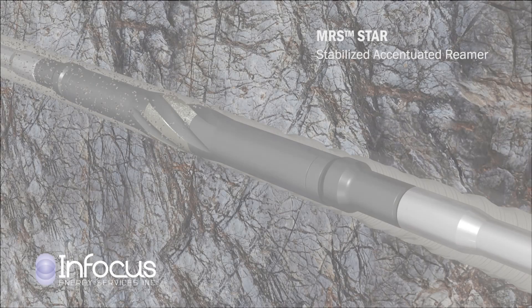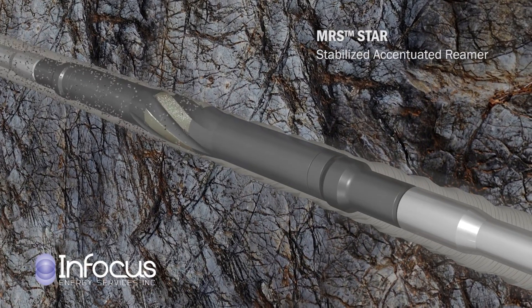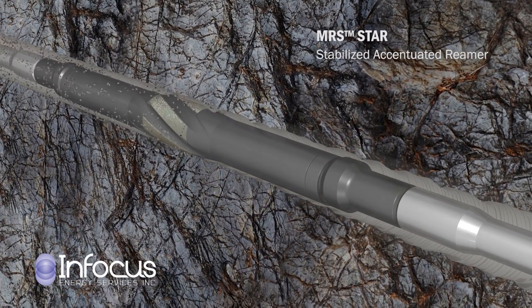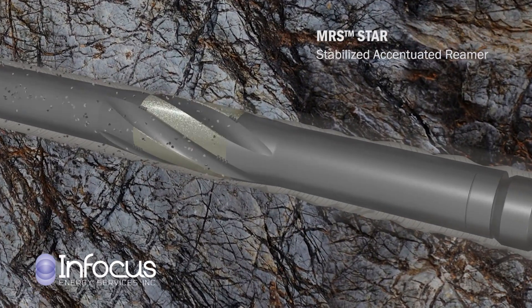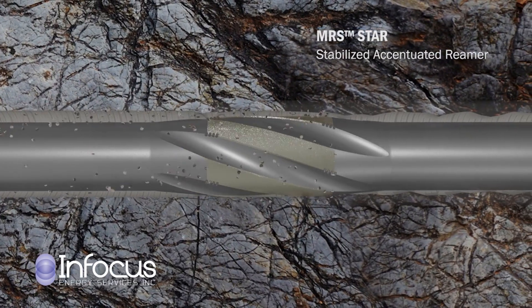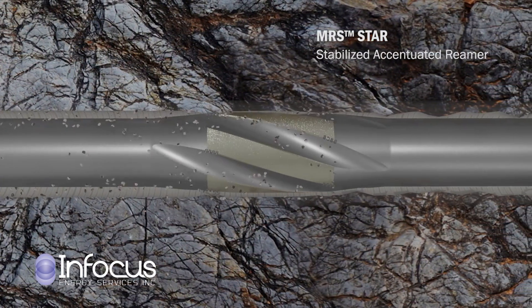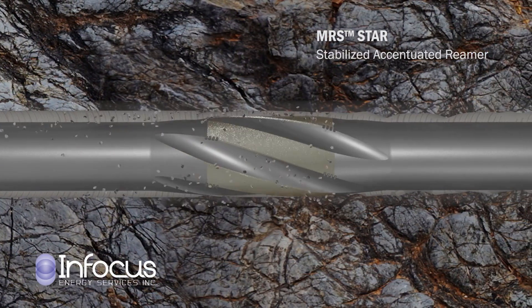So what exactly is a downhole reaming tool? When a new oil well is drilled, the edges of the wellbore are often uneven, impeding the process of placing pipe in the hole. Reaming tools are traditionally run after drilling and before running casing pipe. One of the unique tools InFocus has created is the MRS-STAR Stabilized Actuated Reamer — the first of its kind fluid-activated drill string reamer for the harshest wellbore environments.